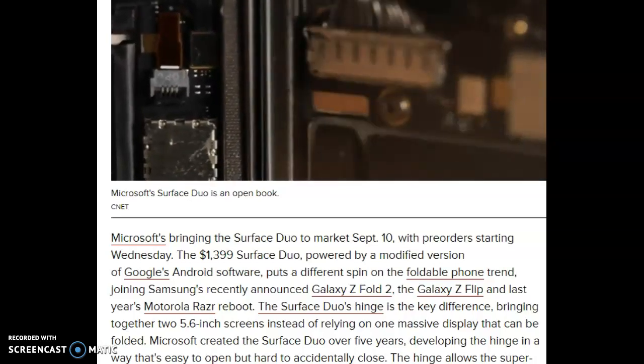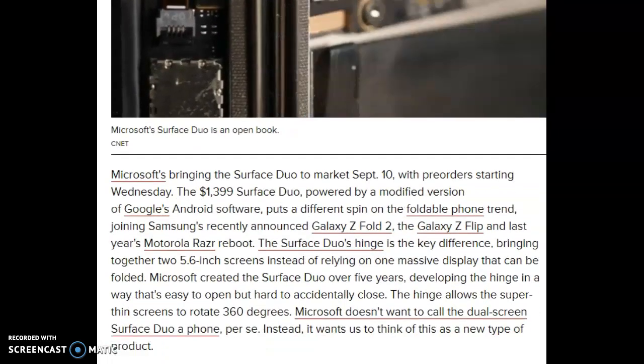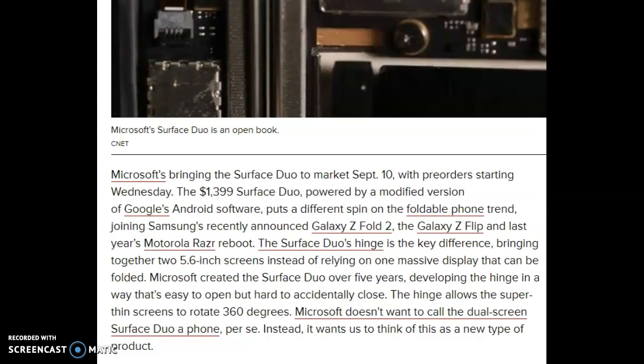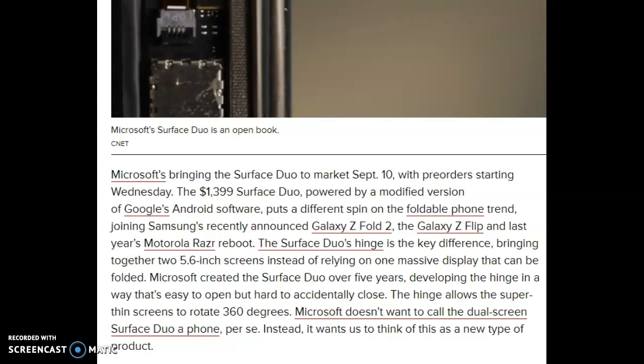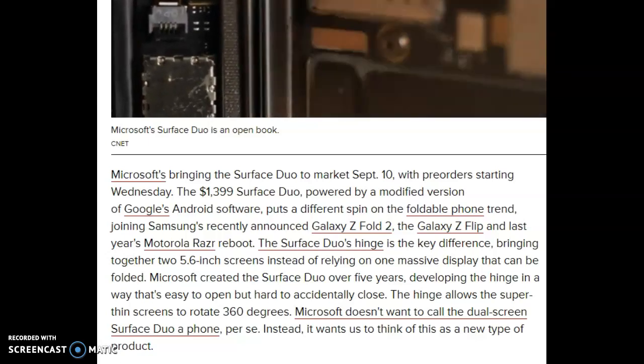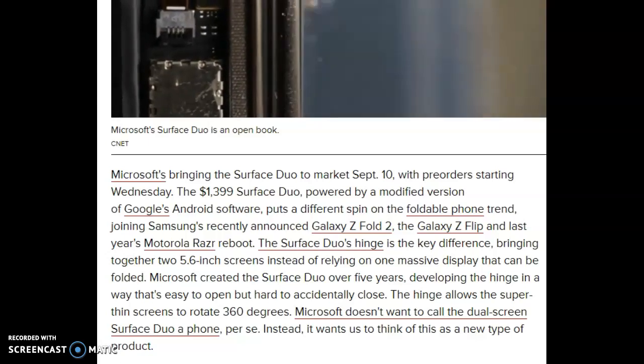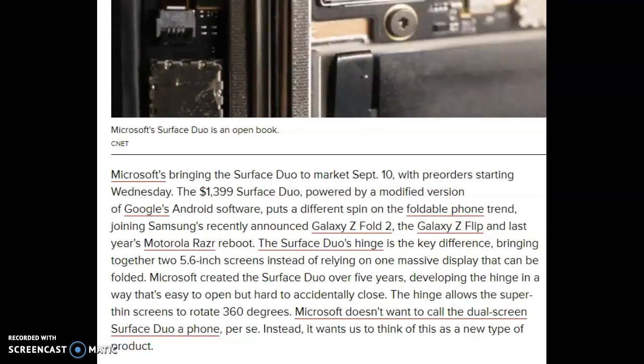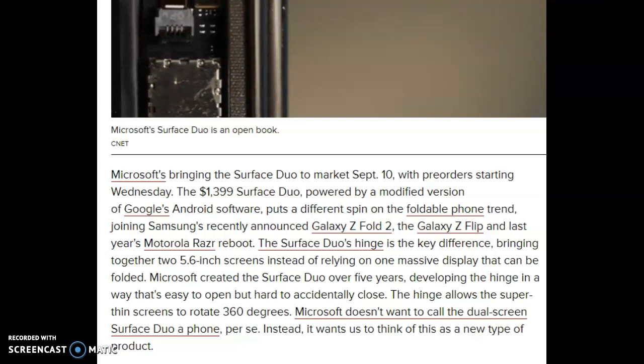Microsoft created the Surface Duo over five years, developing the hinge in a way that's easy to open but hard to accidentally close. The hinge allows the super thin screen to rotate 360 degrees.